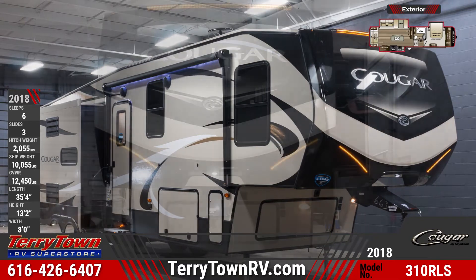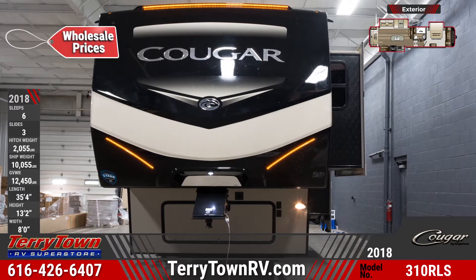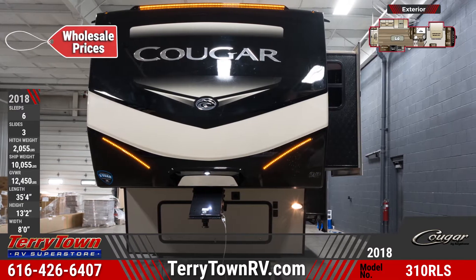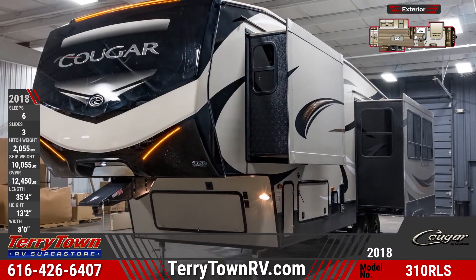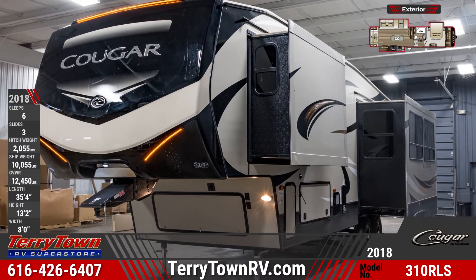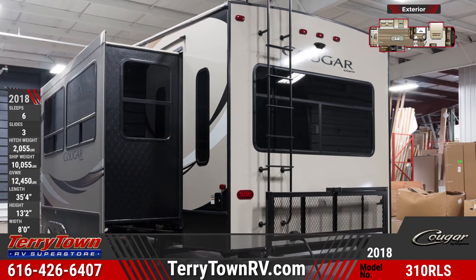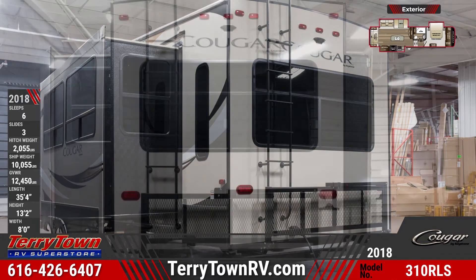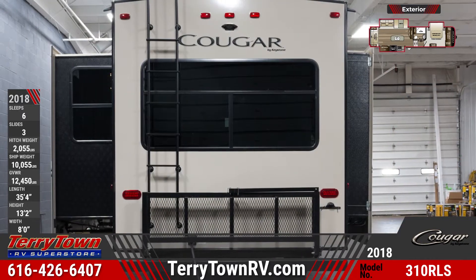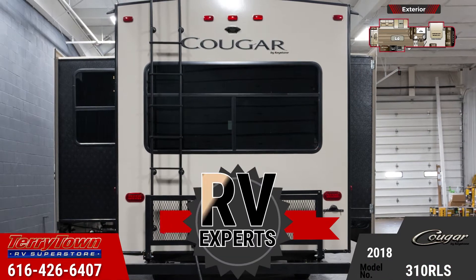Answer the call of the wild with this amazing 2018 Cougar 310 RLS fifth wheel from Tarrytown RV. This 35-foot 4-inch long fifth wheel is designed for year-round living with the Polar Package Plus, which includes a forced air heated and enclosed underbelly, astrofoil insulated underbelly and slide floors, and enclosed dump valves. It has a 15,000 BTU ducted AC and a 35,000 BTU ducted furnace. The fiberglass front cap has hitch vision and LED lights.